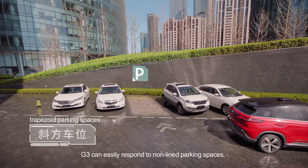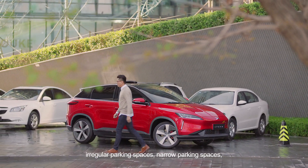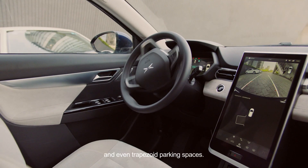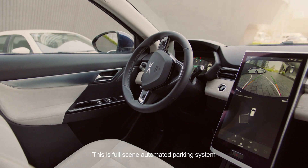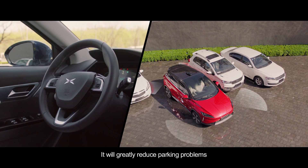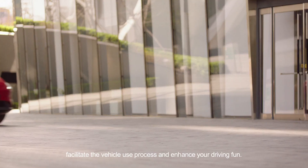In addition to standard parking, G3 can easily respond to non-lined parking spaces, irregular parking spaces, narrow parking spaces and even trapezoid parking spaces. This is a full-scene automated parking system, particularly suitable for China's parking environment. It will greatly reduce parking problems, facilitate the vehicle use process and enhance your driving fun.